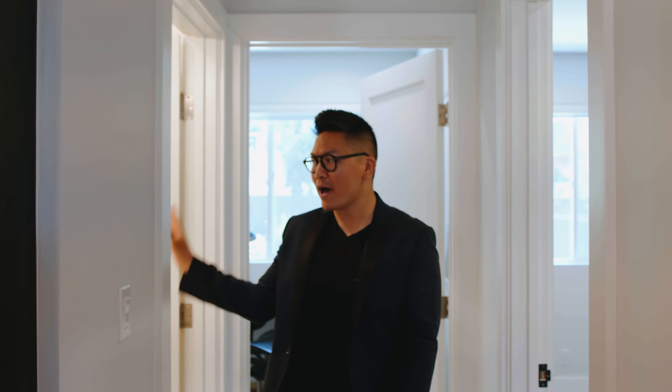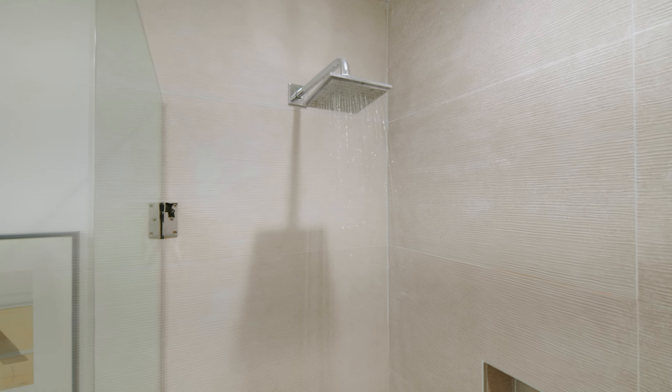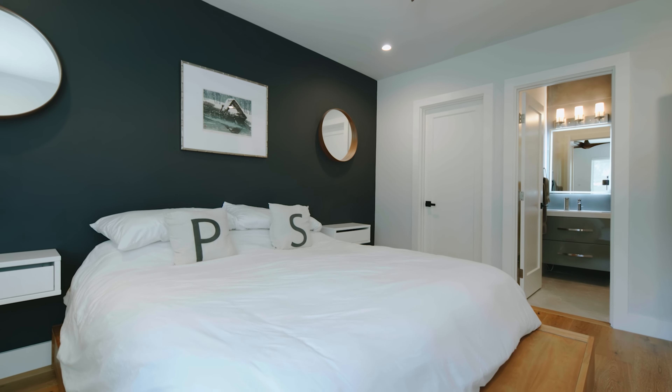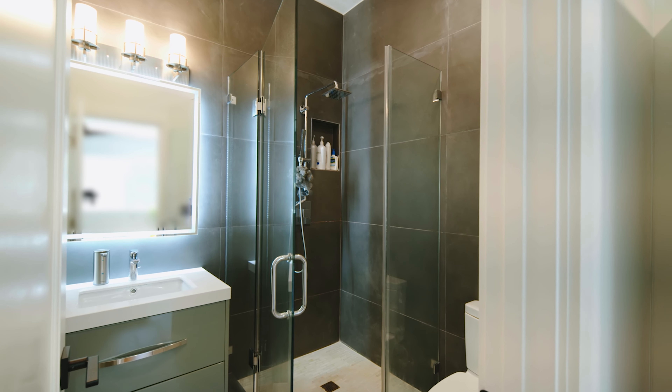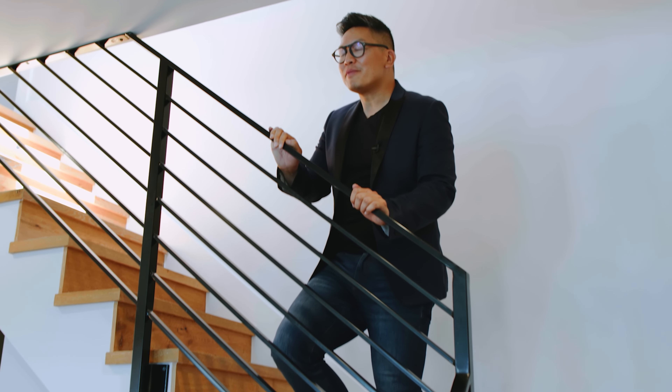That's the front wing of the house. The back wing is the private part, where you have a full bathroom here for your guests, a bedroom slash office behind me, and then to my left is one of three en-suites. That pretty much sums up the main level.